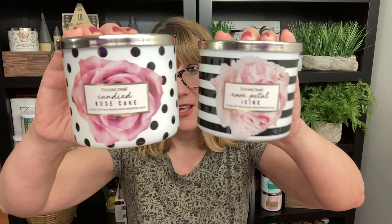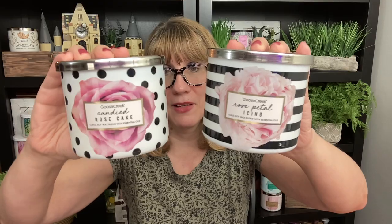Goose Creek did a fabulous job this year with their Valentine's Day design. They have a couple of different designs — this is the Candied Rose Cake, and this is Rose Petal Icing. I love the polka dots, the flowers, the black and white — it's classy, fun, and beautiful. These are on sale right now for $12.99. Rose Petal Icing actually smells just like a pink petal tea cake from Bath & Body Works, so if you're missing that one, you might want to pick it up.